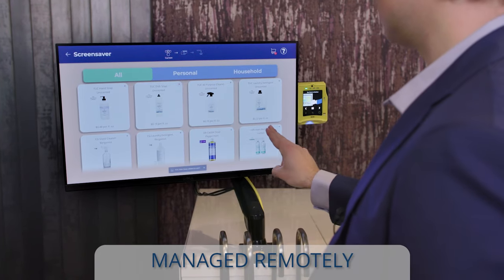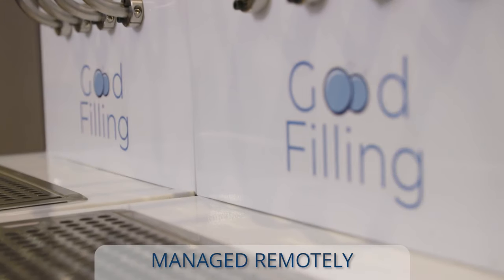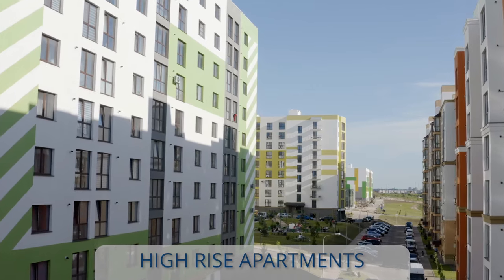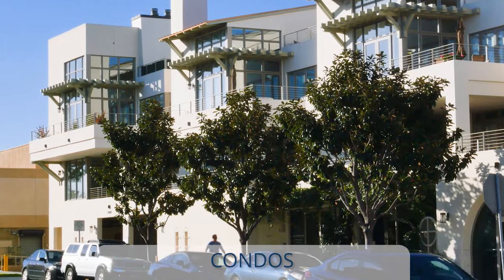All stations are managed remotely from a cloud-based architecture to notify our team when refills are needed. The machine is perfect for high-rise apartment buildings, retail centers, grocery stores, universities, condos, and more.